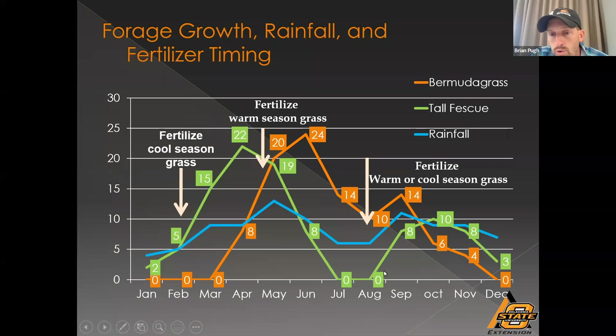Bermuda is a great way to convert rainfall into usable forage. Producers often feel like once we get to September, most forage production is done for the year. Research shows that's simply not the case with Bermuda. If you look at the orange boxes, each number represents the percentage of annual production by month. From September 1st on through November, we get about 25% — about one quarter — of Bermuda grass's potential production. Don't get into the habit of thinking that Bermuda is done when we get to September.